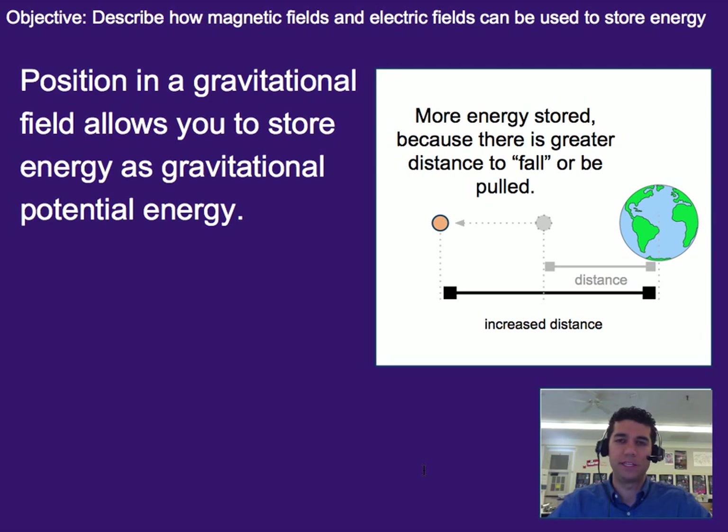Previously we've learned about this idea of gravity and that we have gravitational fields — namely, that we can store energy based on something's location in a gravitational field. So if something's pulled further away, it's got more distance to fall, therefore more distance where it can pick up kinetic energy. That idea is called gravitational potential energy — that stored energy in its position.